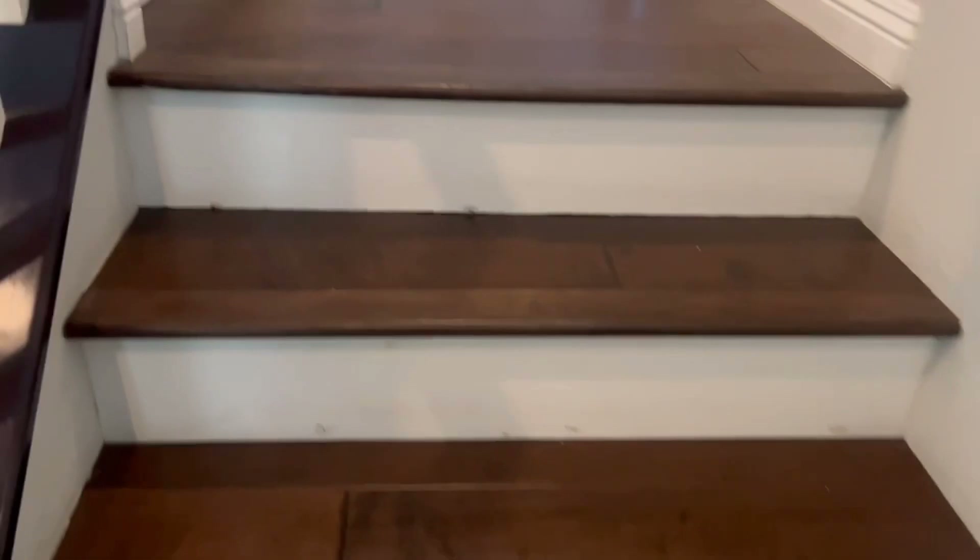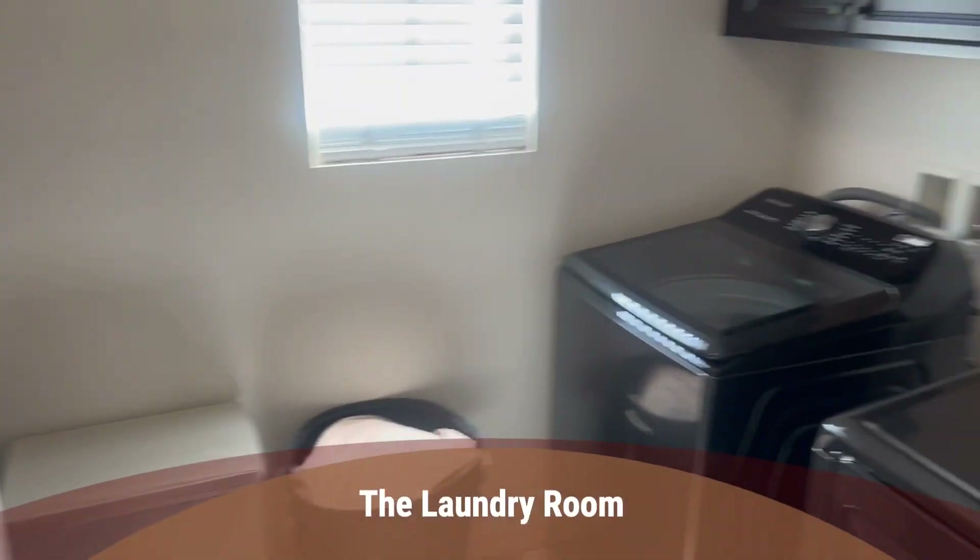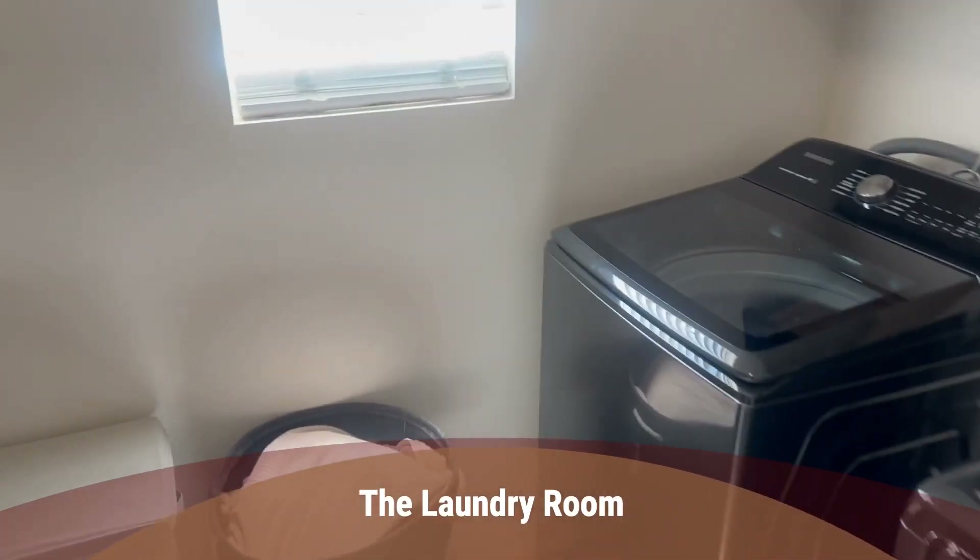Next, we will go upstairs. Wood stairs that lead us to the landing. Isn't that awesome? So up here, we have a laundry room — really spacious, complete with a sink.